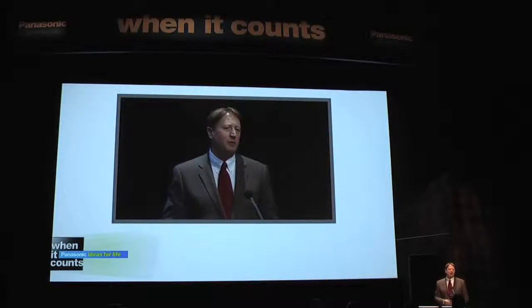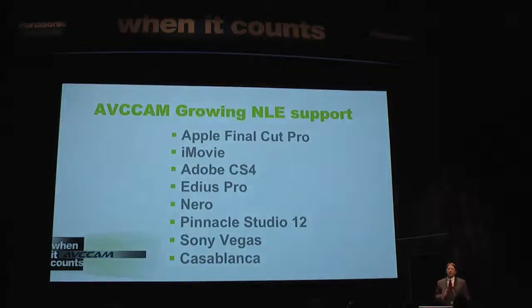And over the past year, a growing number of non-linear editing systems, including Apple's Final Cut Pro and iMovie, the Adobe CS4 Suite, EDIUS, Pinnacle Studio 12, Sony Vegas, and Casablanca have introduced software upgrades that support our exclusive production quality PH mode — well beyond the quality that HDV can deliver.